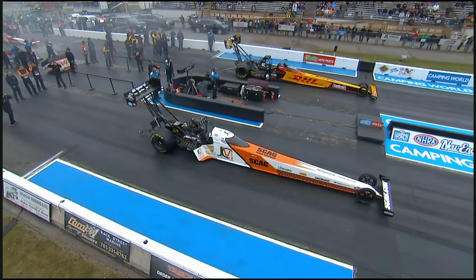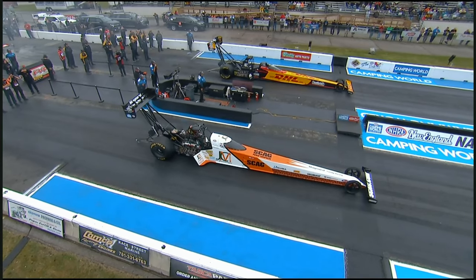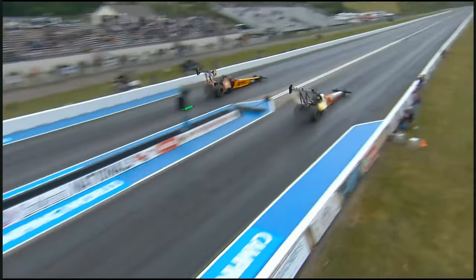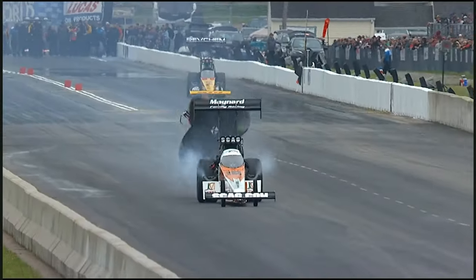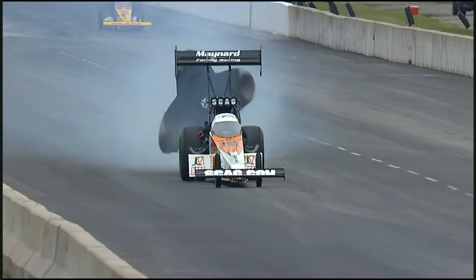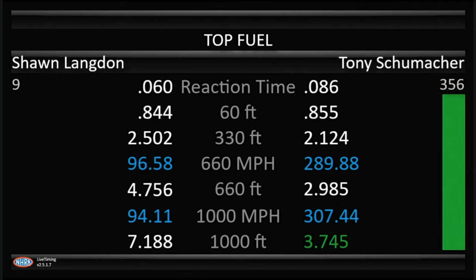Antron Brown sits number one. Tony looked like he shot a head gasket out, but that thing was cruising — 3.745, 307 miles an hour. And Tony Schumacher goes to the top, even with a little green flash down there.